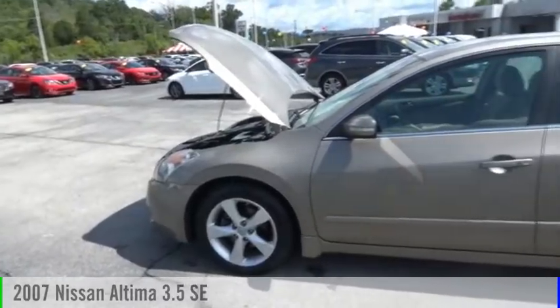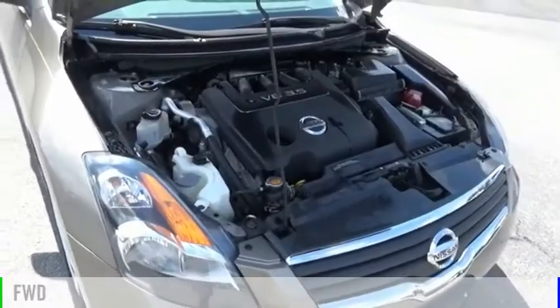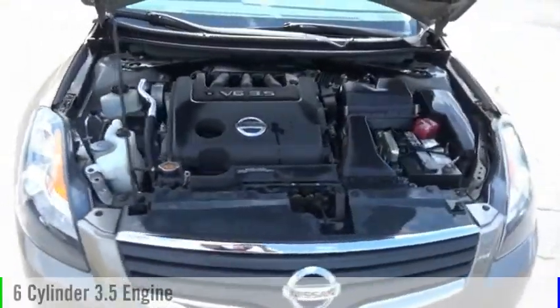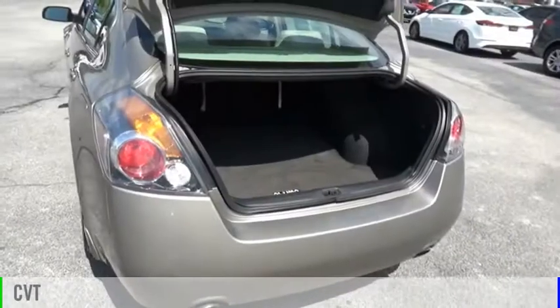Make a great choice today with the 2007 Altima. This vehicle is powered by a front-wheel drive, six-cylinder, 3.5-liter engine and comes with a continuously variable transmission.